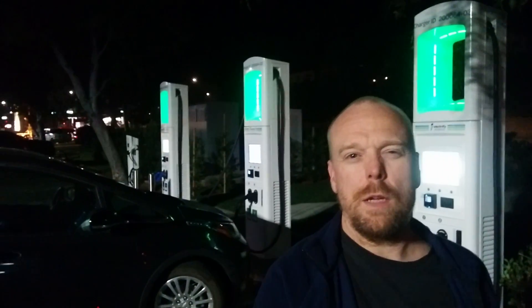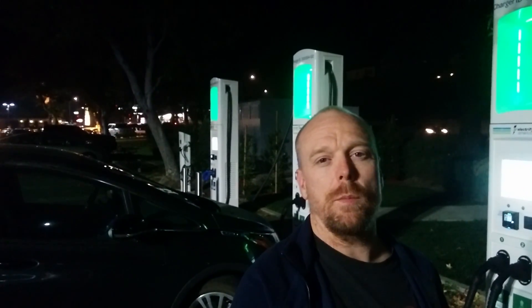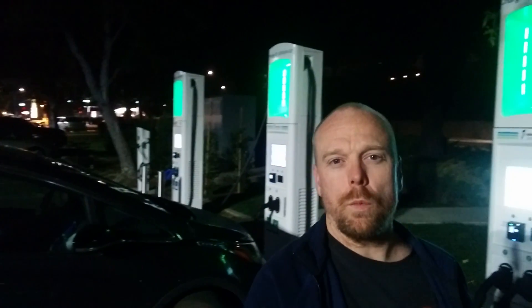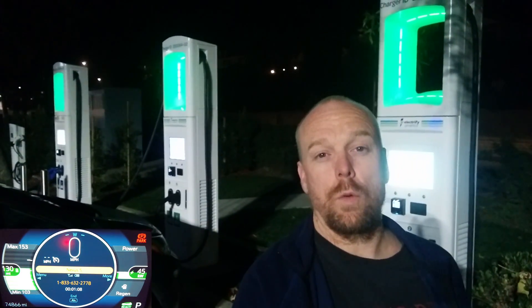You have three 50-kilowatt chargers. You have two CCS heads each. One of them has a CHAdeMO CCS head configuration, so really only one CHAdeMO port and five CCS adapters. These are only 125-amp 50-kilowatt chargers, so you don't really charge very quickly.